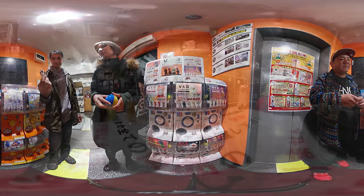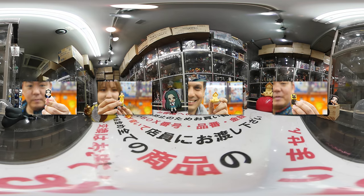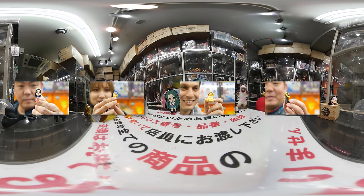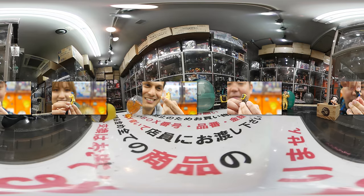It was a fun afternoon trying our luck at Gatchapon. In all, we spent about 3,500 yen or $35 on stuff, some of which is on display here. Behind it, you can see those glass cases filled with collectibles — much better than these. Here's a closer look at some of the items we got.